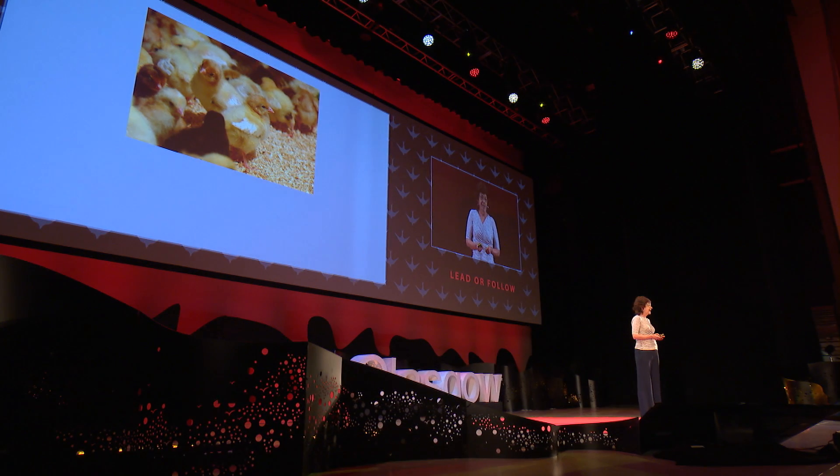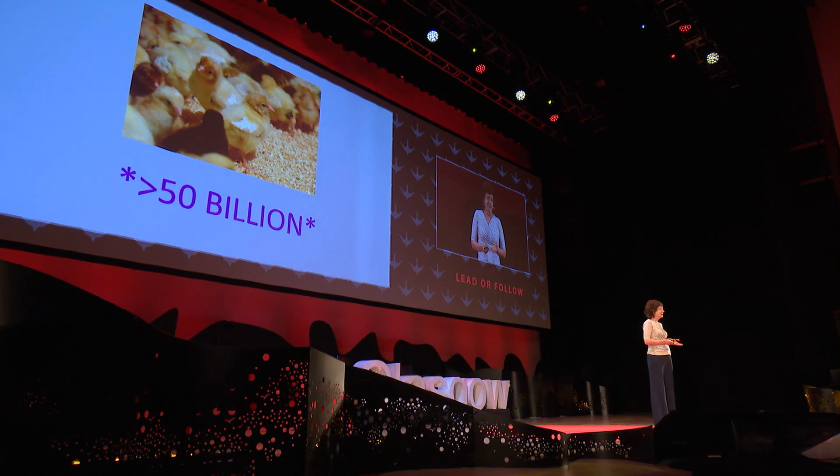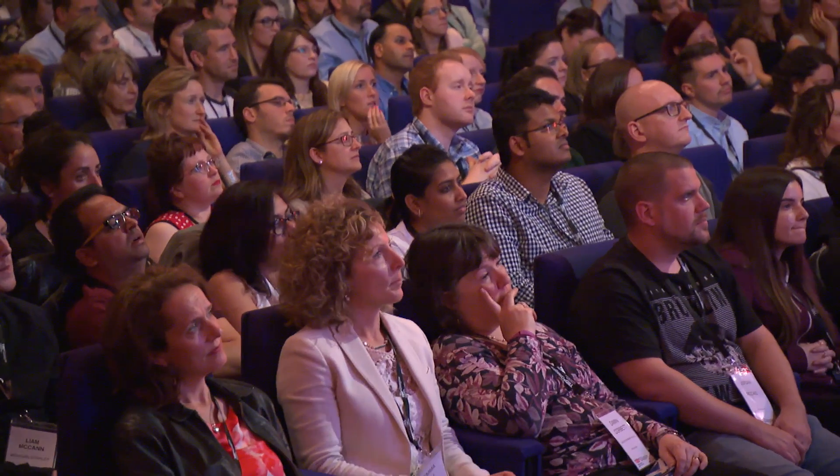Do you know how many chicks are hatched in the world a year? Over 50 billion. Most of those are chickens for meat, but they're also chickens for producing eggs. So the chicken is a really important food animal to people worldwide. It's a healthy food, and it's acceptable across many cultures.